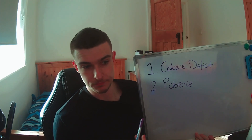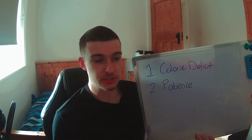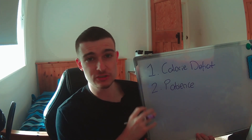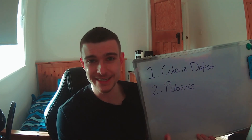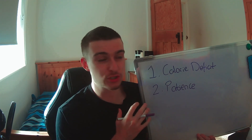And there are two things. Number one, we have to be in a calorie deficit. This goes back to the fact that dropping stomach fat is no different to dropping body fat anywhere else around the body. To drop body fat, you have to be in a calorie deficit — taking in less food than you are expending. It does not change.